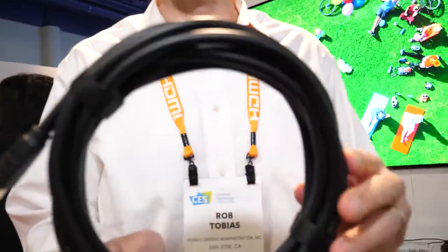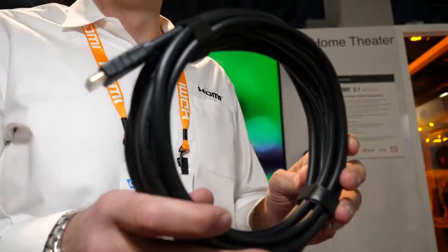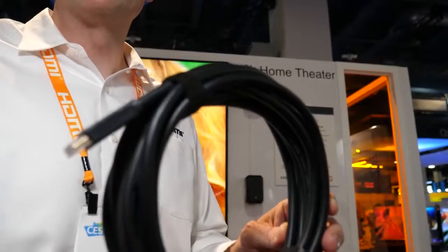We're showing a demonstration from a chip company called Invicus, showing off the full 48 gigabit bandwidth for HDMI 2.1 through one of these cables. This here is one of the prototypes of an HDMI ultra high-speed cable that will be used to support the full 48 gigabits. These will be coming to market soon once the compliance test specification is available.